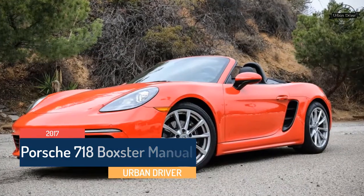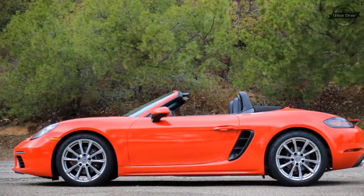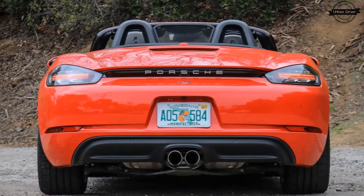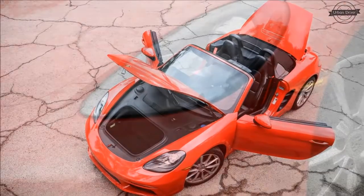The base Boxster proved exceptionally quick, requiring just 4.4 seconds to hit 60 miles per hour, 10.6 to achieve 100 miles per hour, and 13.0 seconds to cover the quarter mile at 109 miles per hour. And that's the slowest accelerating Boxster available to Americans.